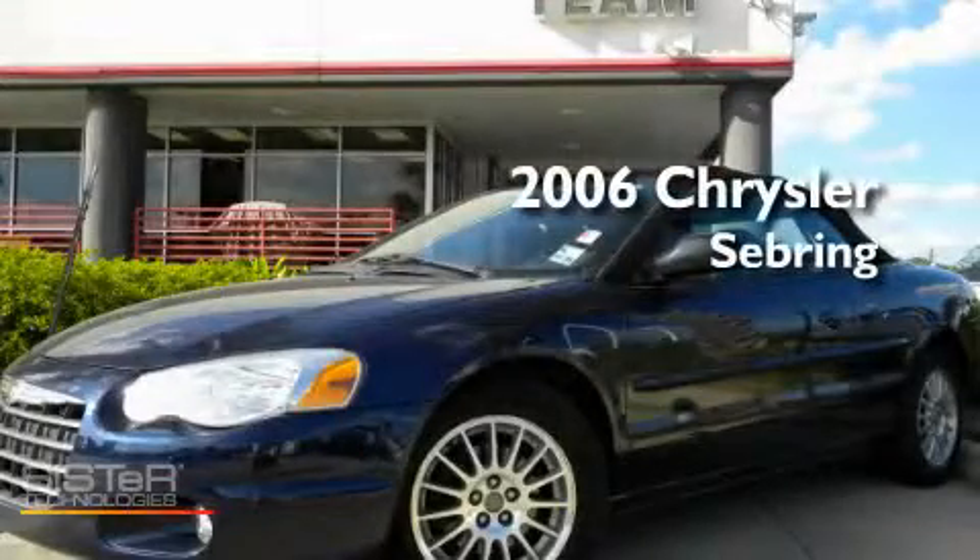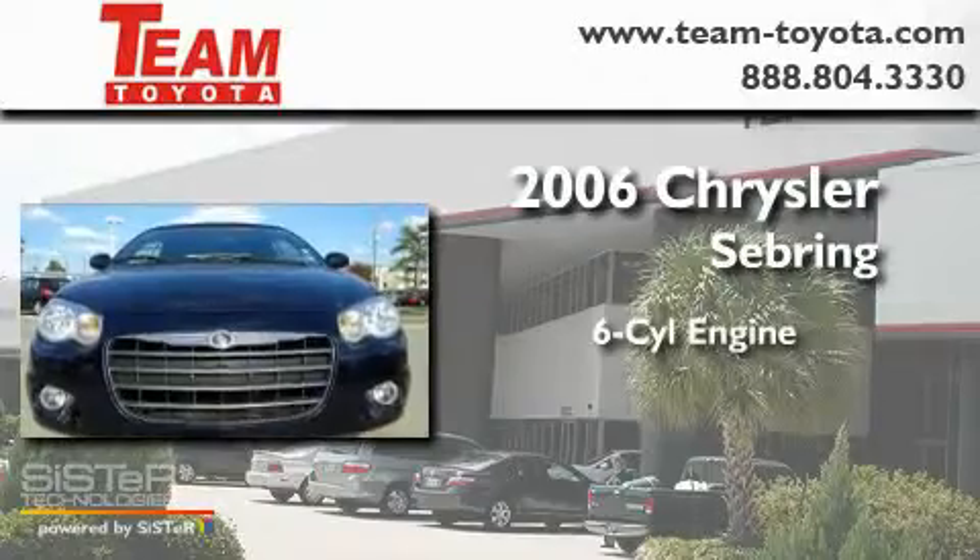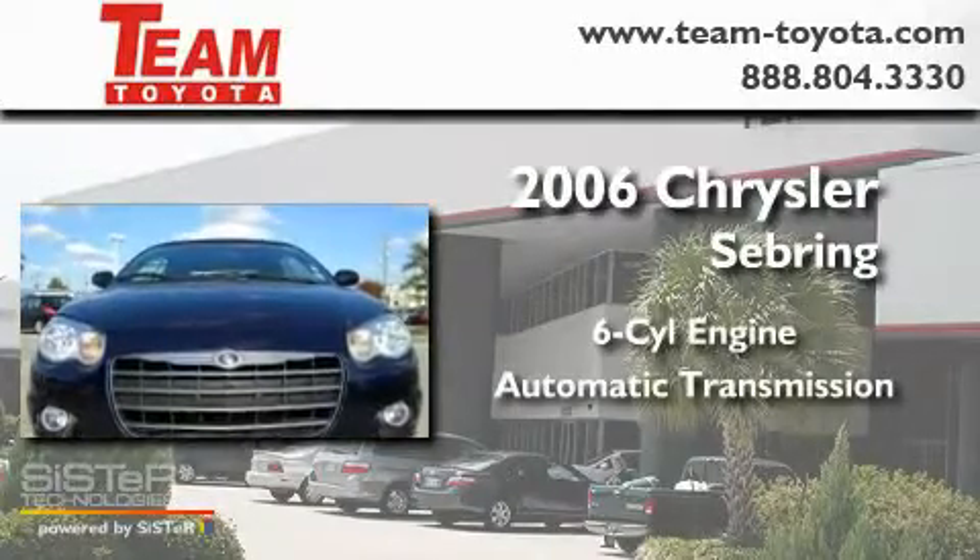This is a 2006 Chrysler Sebring. It features a six-cylinder engine and an automatic transmission.